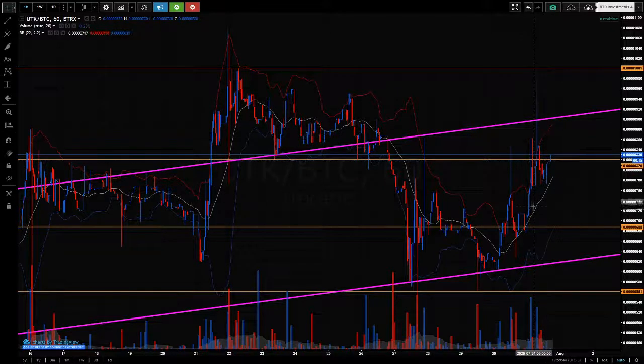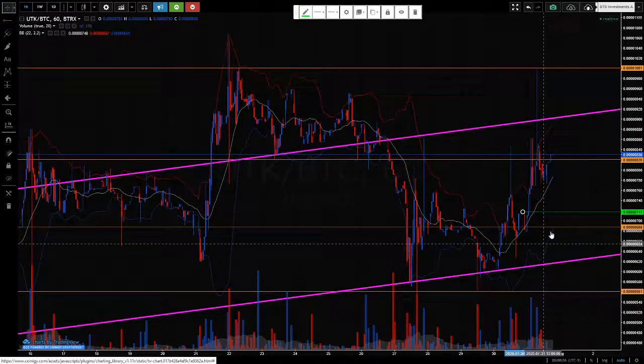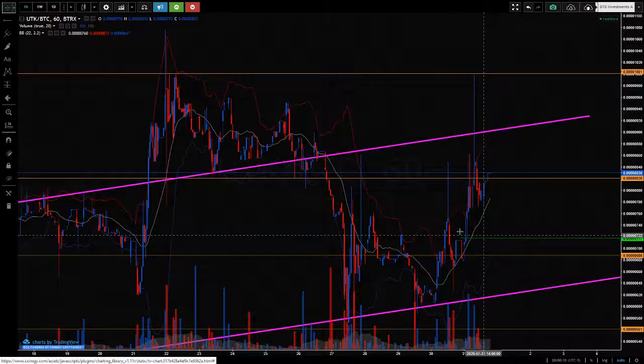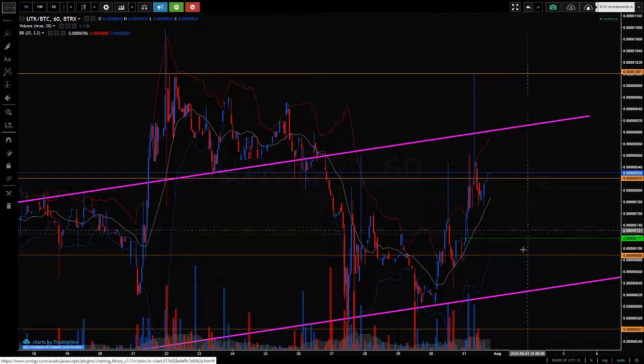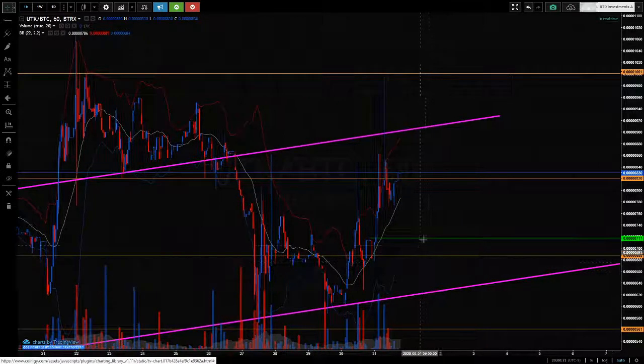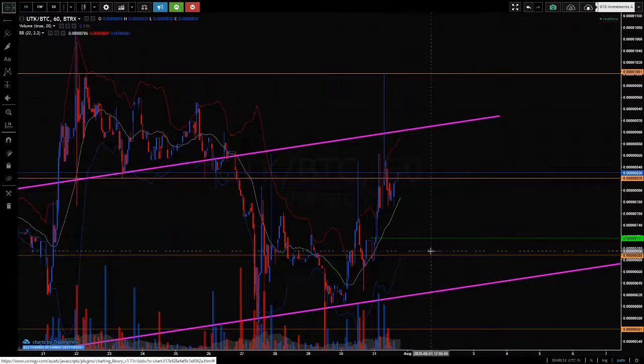Worst case scenario, I think this support level and area is probably going to hold. So you might see it cycle back to this area, and maybe even wash the support again. But I think this area is going to hold. That's assuming it doesn't just push out of here. If it comes back to support, I think this area is going to hold — you'll probably see some push out of that worst case scenario, and eventually it's going to come back up to challenge this high.